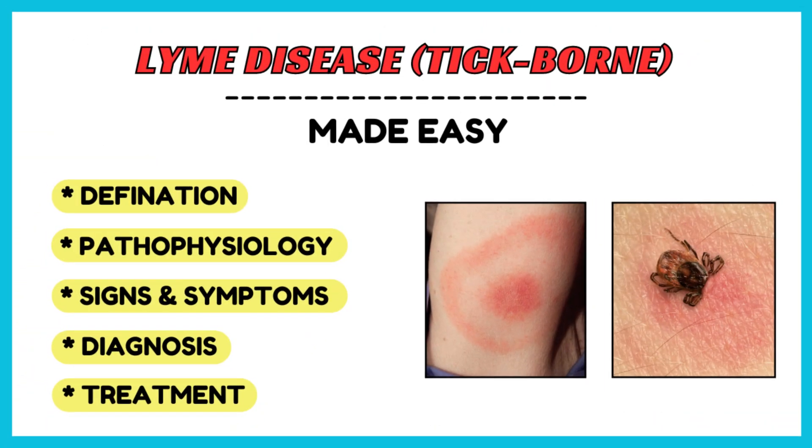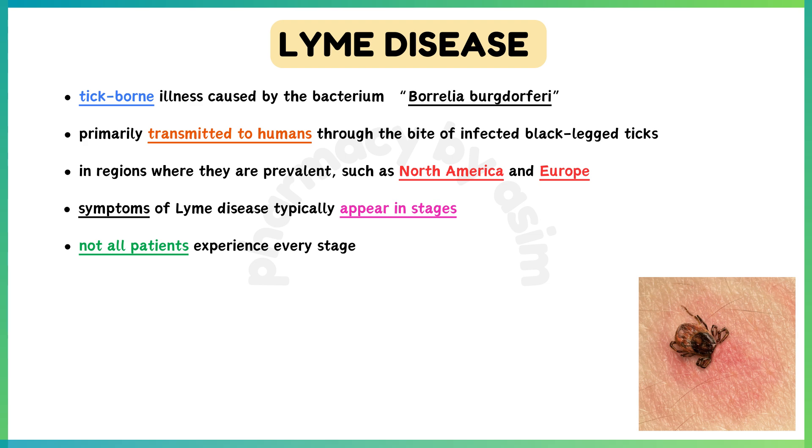Lyme disease is a tick-borne illness caused by the bacterium Borrelia burgdorferi. It's primarily transmitted to humans through the bite of infected black-legged ticks, also known as deer ticks, in regions where they are prevalent, such as North America and Europe.